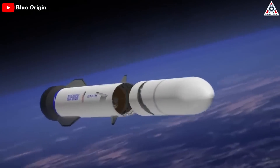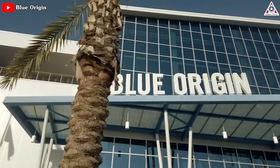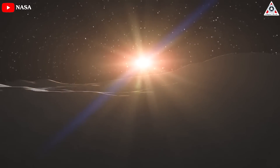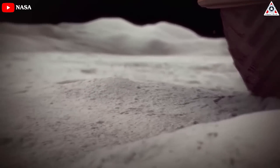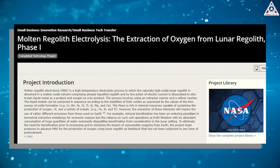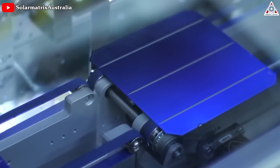With Blue Origin's path to putting a rocket into orbit certainly still a long way off, the company, founded by Jeff Bezos, has made both solar cells and electricity transmission wires from simulated lunar soil, a material that's chemically and mineralogically equivalent to lunar regolith. The engineering work is based on a process known as molten regolith electrolysis, and Blue Origin has advanced the state-of-the-art for solar cell manufacturing.